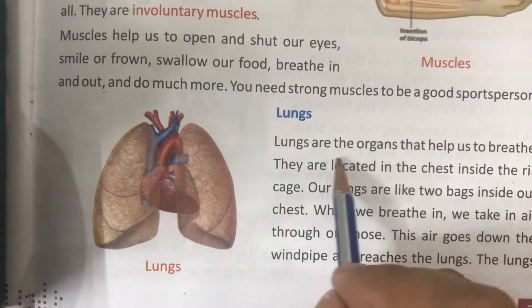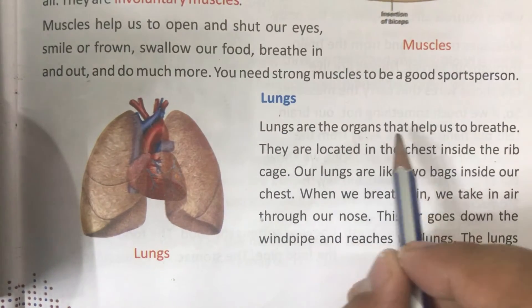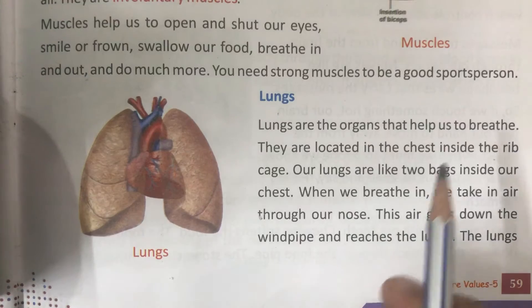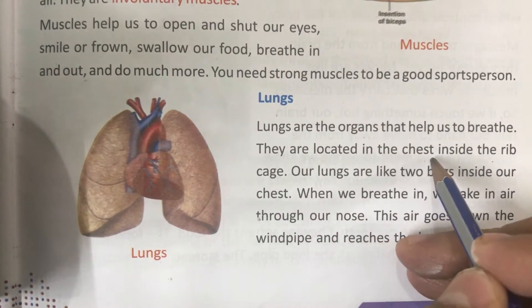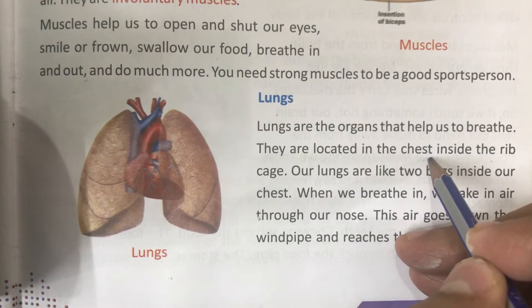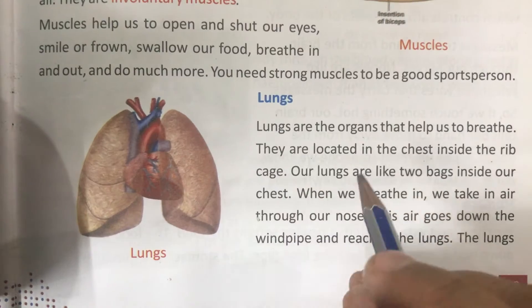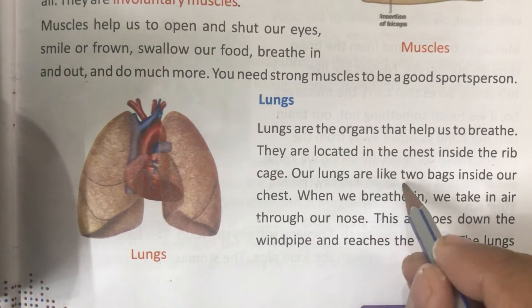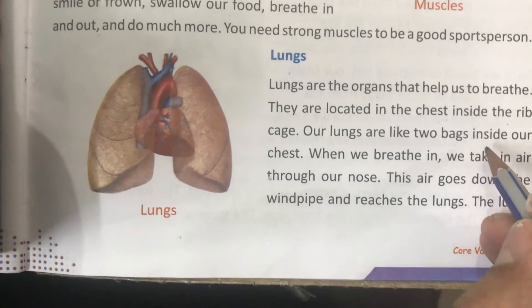Lungs are the organs that help us to breathe. They are located in the chest, like two bags inside our chest.